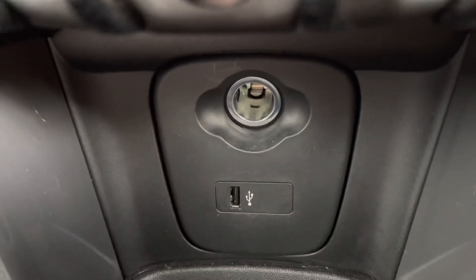You also have your USB point and your 12-volt socket, as well as two cup holders.